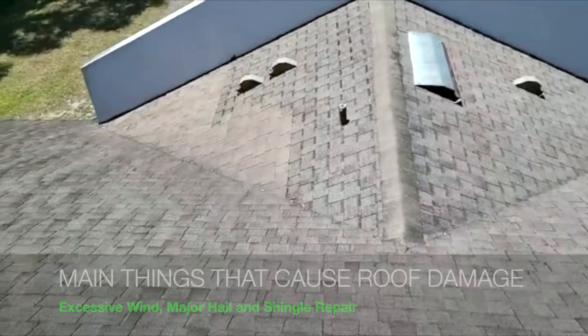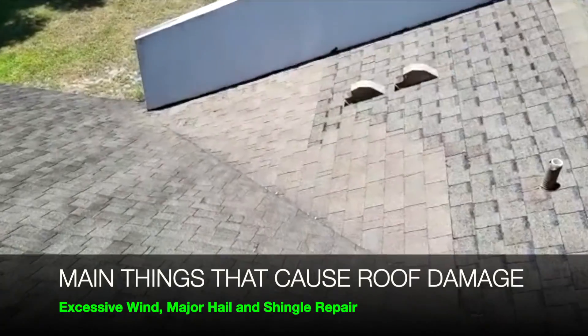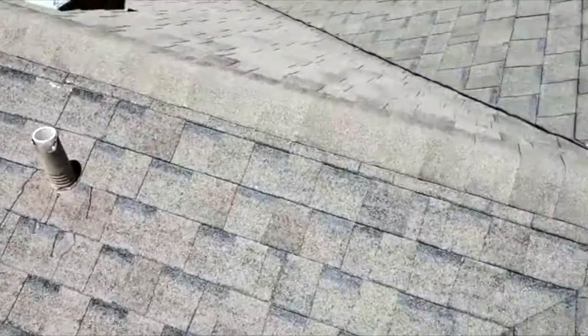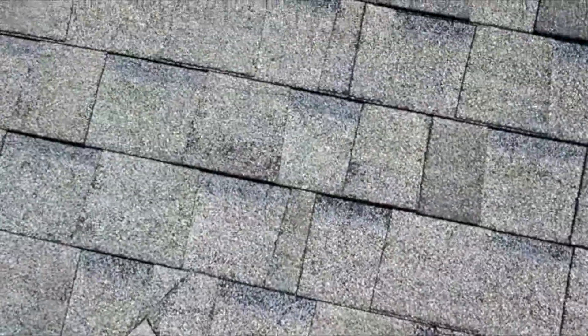Coming back to the back, I immediately see a repair. That's always a good sign. When they do a repair on older shingles, it destroys the shingles on top of it. It's not hard to find damage after that. Same thing on here — where this ridge meets this slope, I imagine this shingle didn't seal either.